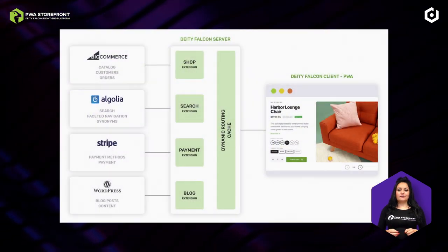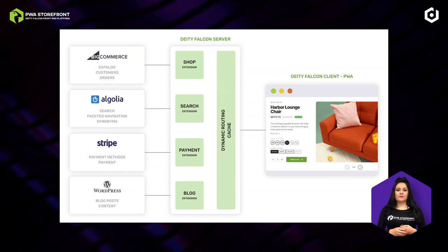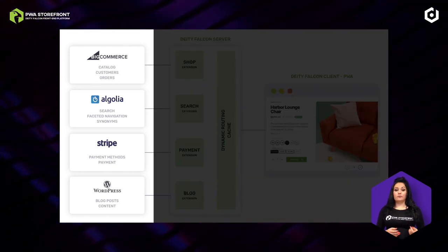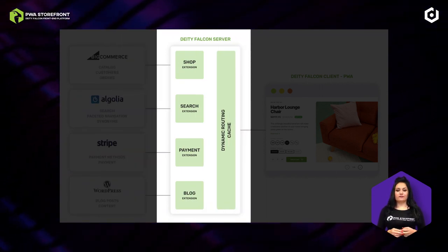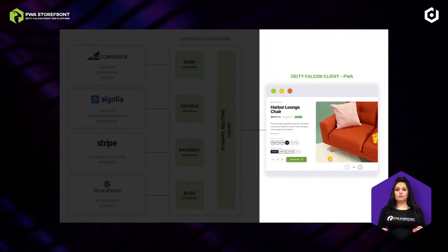On a high level, the architecture of Falcon PWA storefront consists of three layers: the third-party integrations layer such as BigCommerce, Algolia, Stripe, and WordPress; the Falcon Server, which is the middleware layer processing data and connecting the different services; and the actual front-end, the Falcon Client, which is the Progressive Web App shop.